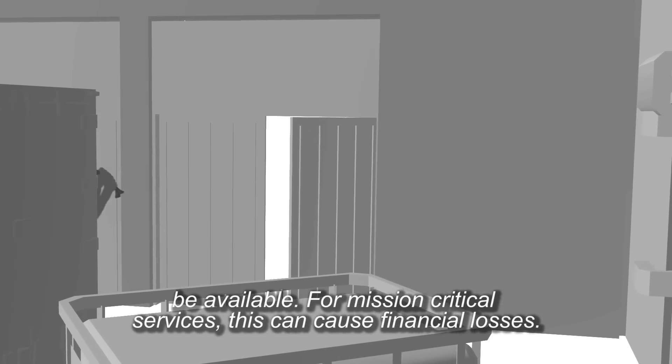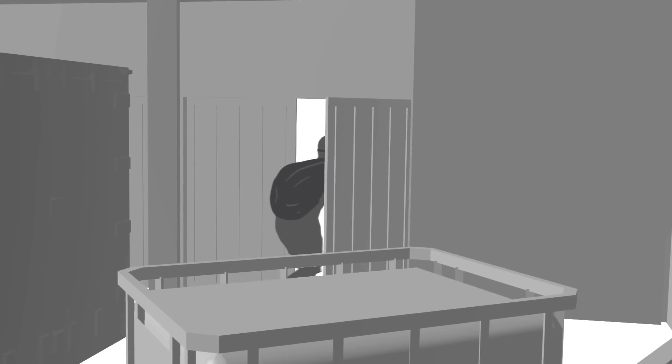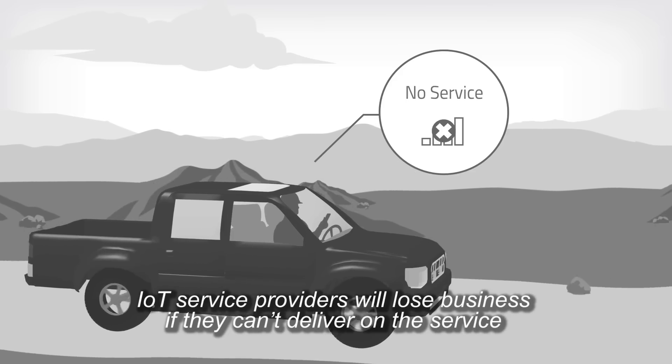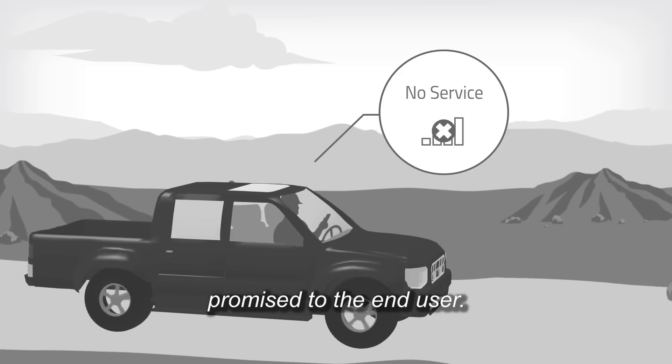For mission-critical services, this can cause financial losses. IoT service providers will lose business if they can't deliver on the service promised to the end user.